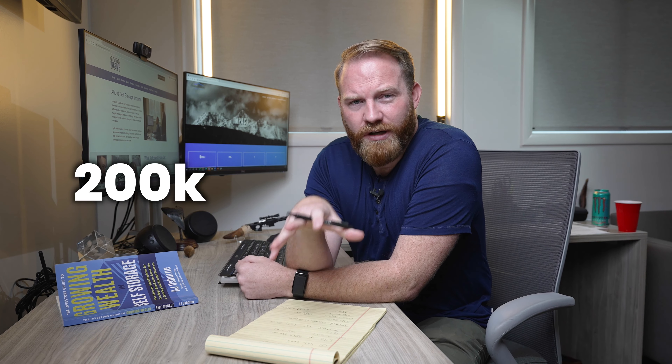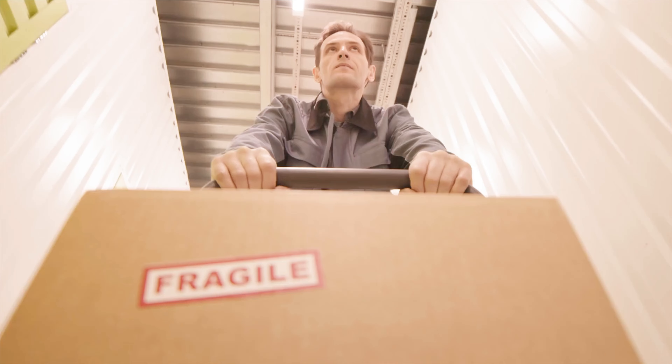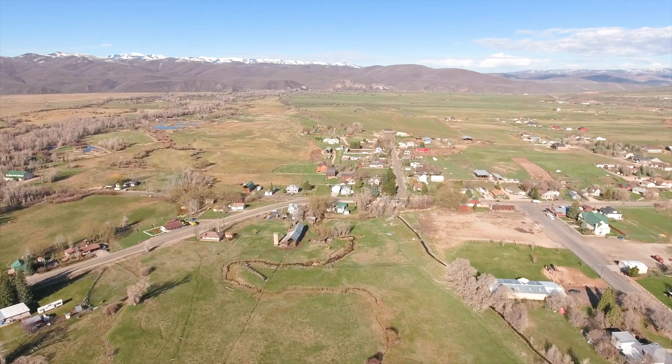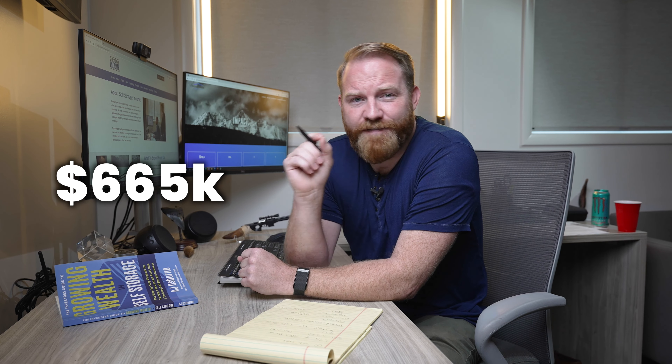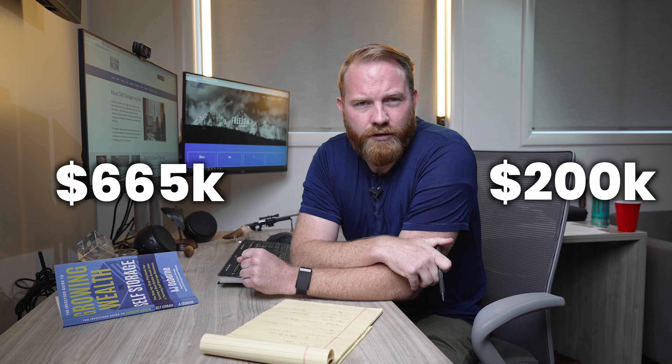So how we turned 200,000 into really over 5 million — it's an interesting story and I'm really excited to dive in. It shows the power of real estate and especially the power of storage. We didn't know what we were doing at all. We had bought a small storage facility in a really rural town, and we had bought it for $665,000. We put down $200,000 on it.